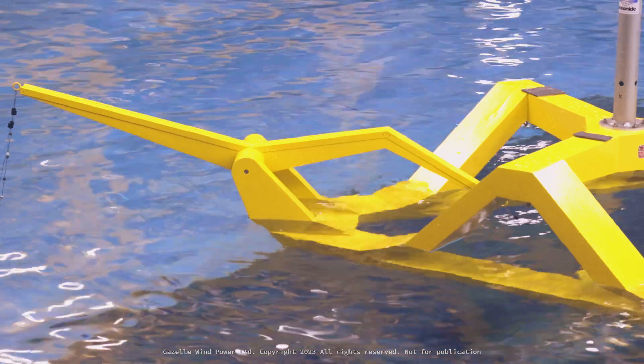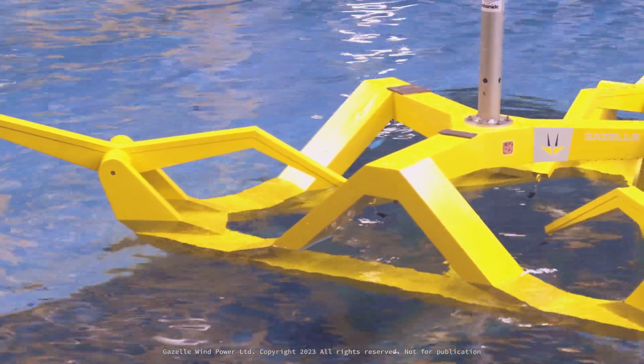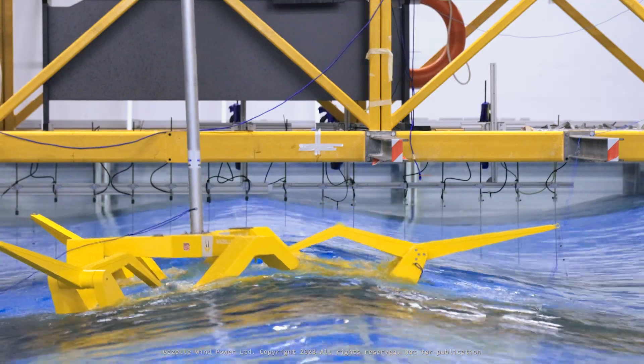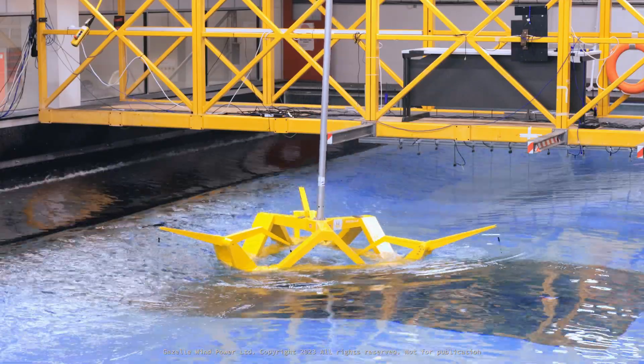The other key milestone that we're showing here is our flat panel technology. This is the first platform with integrated buoyancy in a flat panel construction with articulated levers that are running, so you really see how the system moves and articulates the motions of the ocean.